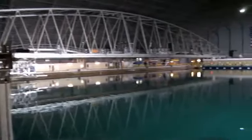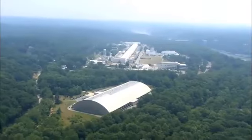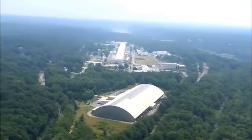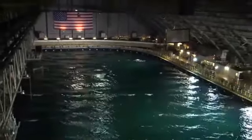It's 240 feet wide, 360 feet long, and holds over 12 million gallons of water. This is the MASC, the maneuvering and sea-keeping basin at the Naval Surface Warfare Center at Carderock. It's one of the largest indoor oceans in the world, making the MASC the most advanced test facility of its kind.